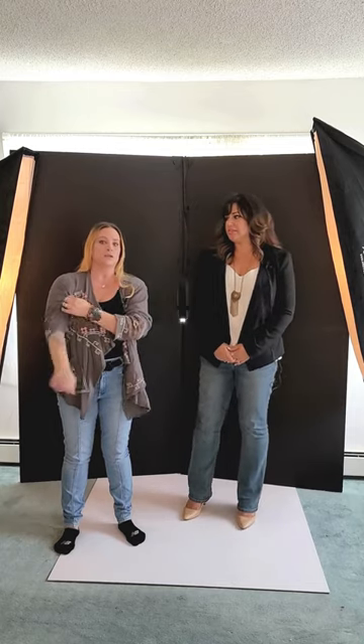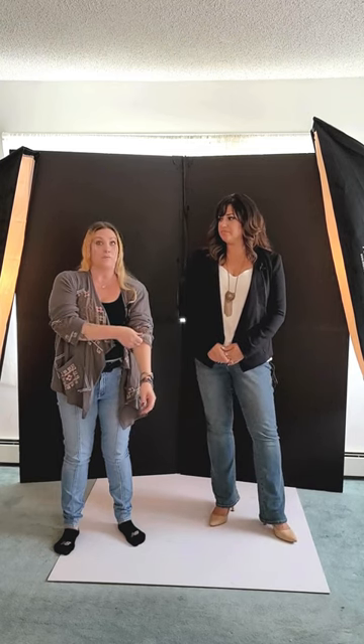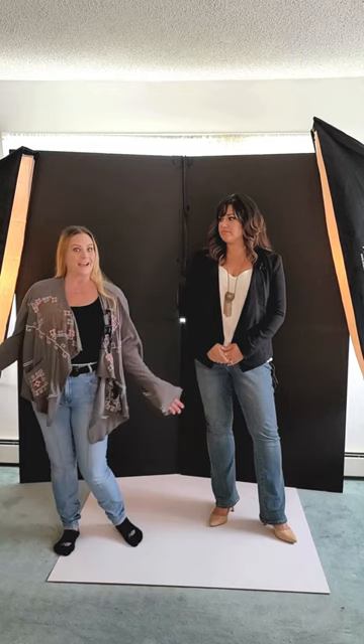Welcome to posing. We are going to go through typical poses that we do during a business headshot session or branding shoot. We're also going to be throwing in some tips for how to pose yourself while you're at a networking event or in real life. We're going to go through some stuff about body language, expression, and where your hands are.